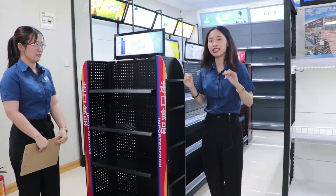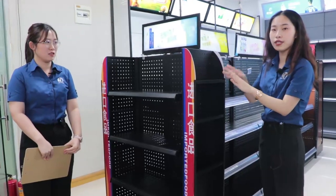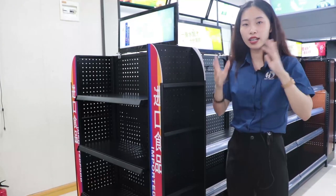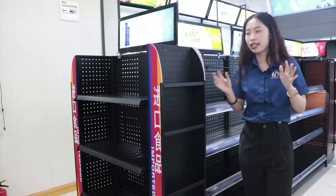Okay guys, follow me. In here, you can put some high-profit products such as candies, baby toys, and chocolates, and so on. We are Guangzhou Hairda Shelves.